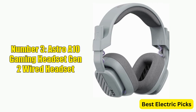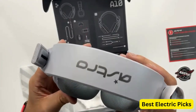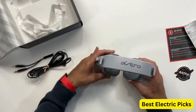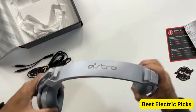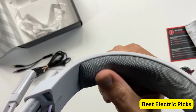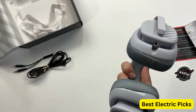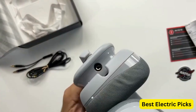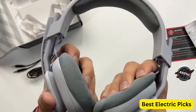Number 3: Astro A10 Gaming Headset Gen 2 Wired Headset. The Astro A10 Gen 2 is a high-performance gaming headset designed to deliver exceptional sound quality and comfort. It features 32mm drivers for clear, powerful sound, ideal for gaming, music, and movies. Compatible with Xbox Series X/S, Xbox One, PlayStation 5, Nintendo Switch, PC, and Mac. A flip-to-mute microphone ensures clear communication with teammates. Built with a durable construction for long-lasting use, its lightweight design and inline volume controls make it easy to manage audio without pausing your game. The sleek gray design complements any gaming setup.